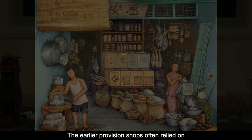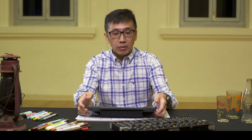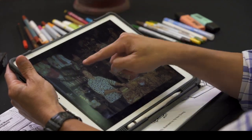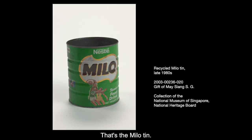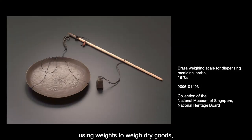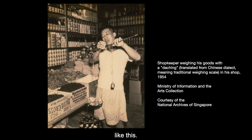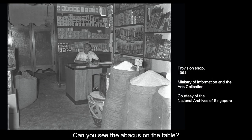The earlier provision shops often relied on simple tools to run their business. Look at this shop — for example, I can see the Milo tin being used to collect cash. And the weighing scale was the old tool using weights to weigh dry goods. And can you see the abacus on the table? Used to count money.